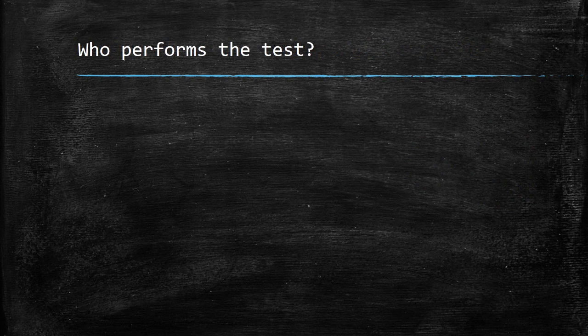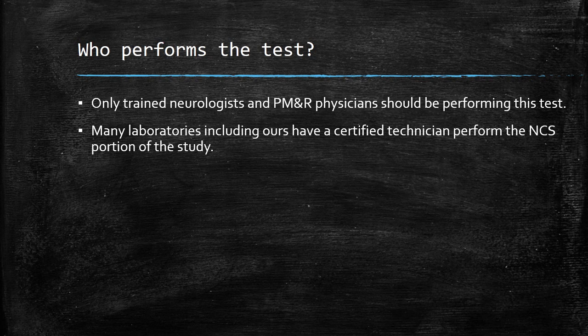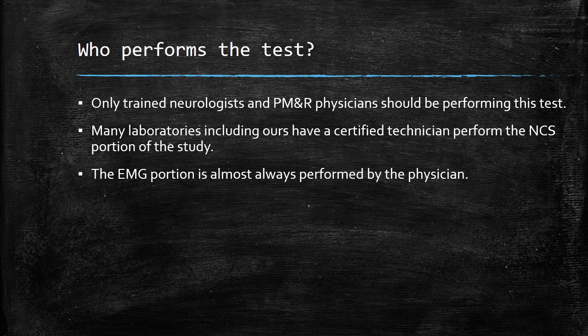EMG nerve conduction studies should only be performed by neurologists and physical medicine and rehabilitation physicians. It is a complex, dynamic study requiring detailed attention, knowledge, and complete understanding of the peripheral nervous system. Many laboratories, including ours, have a technician perform the nerve conduction velocity portion of the study. The EMG portion is almost always performed by the physician.